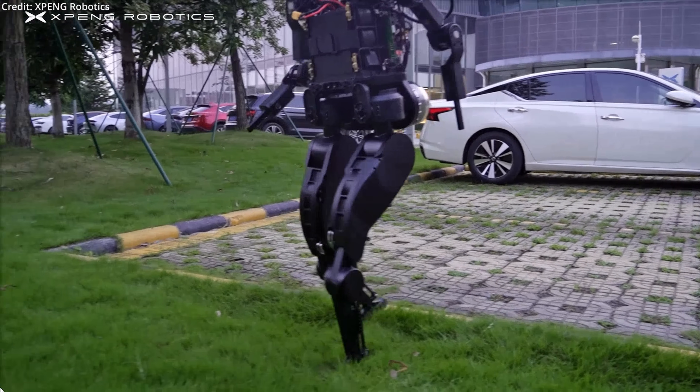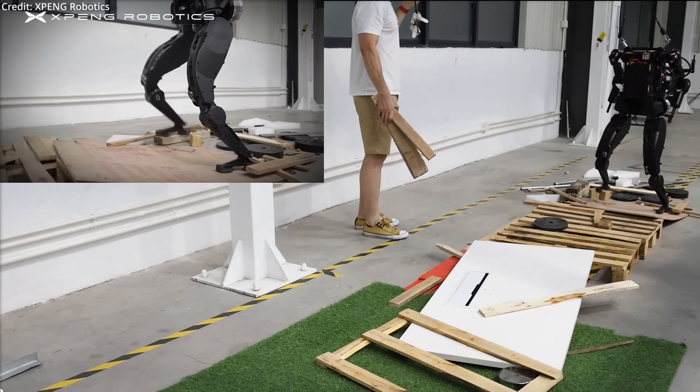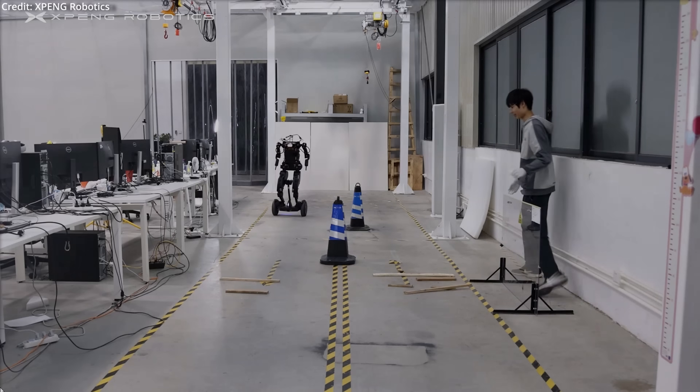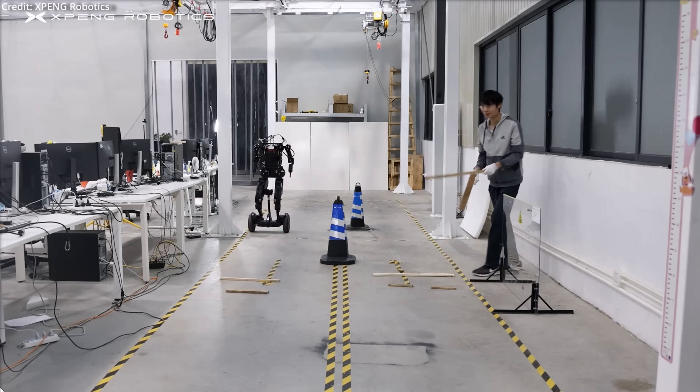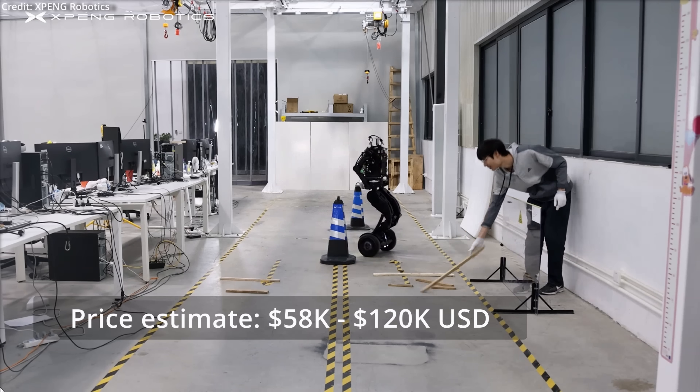The PX-5 is supposedly unparalleled in its bipedal walking and obstacle navigation abilities, thanks to its uniquely designed high-performance joints. Because of this, the PX-5 is adept at both indoor and outdoor navigation, capable of walking and overcoming obstacles for durations exceeding two hours.